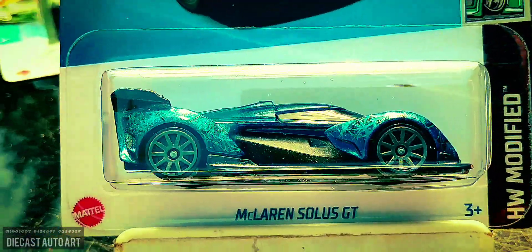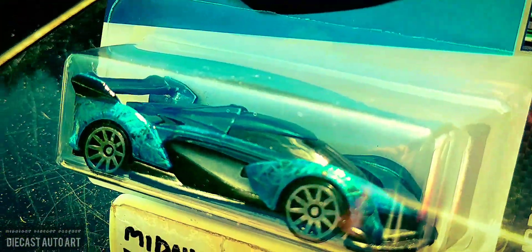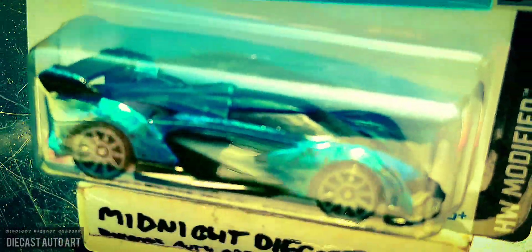McLaren Solus GT. Now that's crazy. I don't know if you can see, but the graphics on it are crazy. Very nice casting.